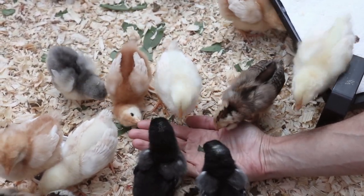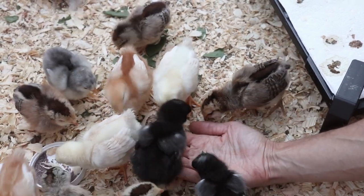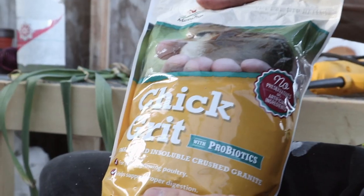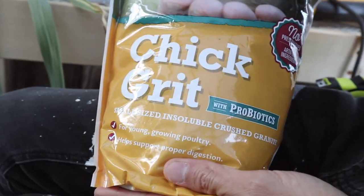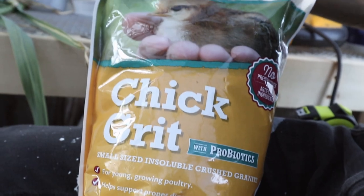Kind of like the way a mother bird chews up food for a baby bird. Also an important thing to know: anytime you're introducing something to your chick's diet that's not their normal chick food, you do want to make sure you give them some chick grit as well.